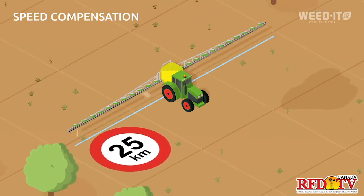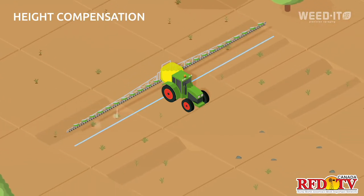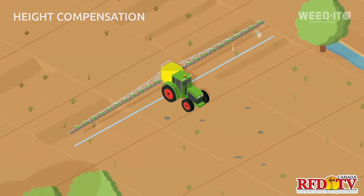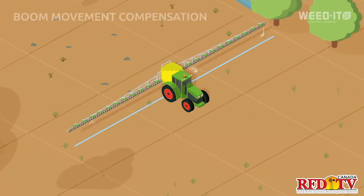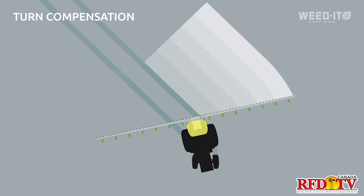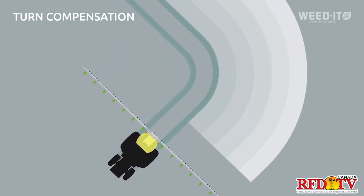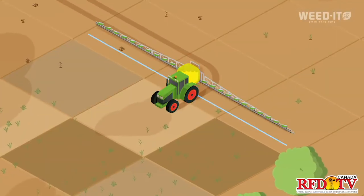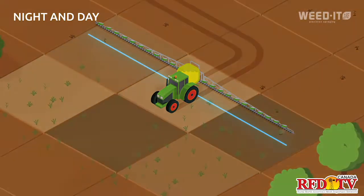We're also working on elaborate mapping and loading prescribed maps in the future. Beside that, we're working on biomass sensing on the go, so when you go through your field you can either map your biomass density or spray accordingly in a variable rate application on the go.